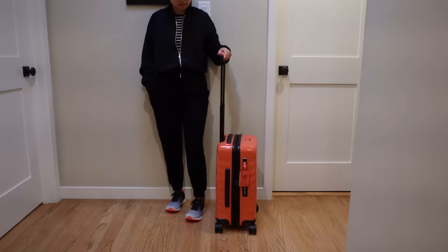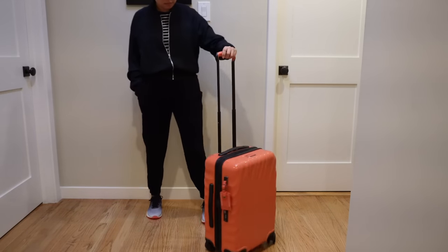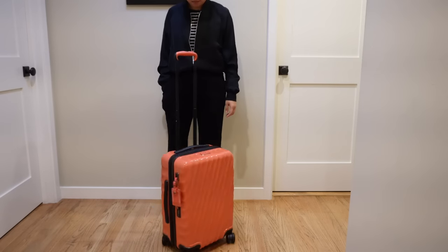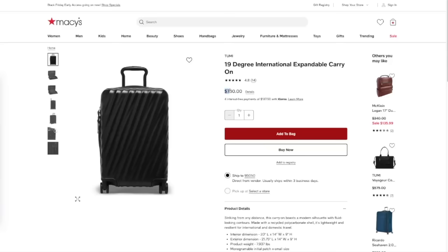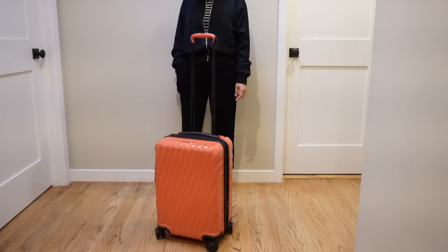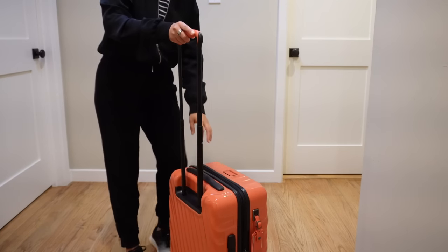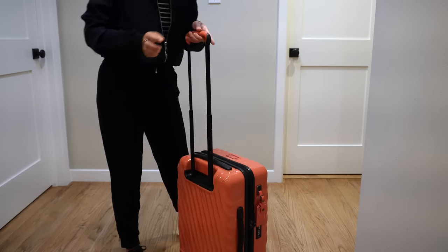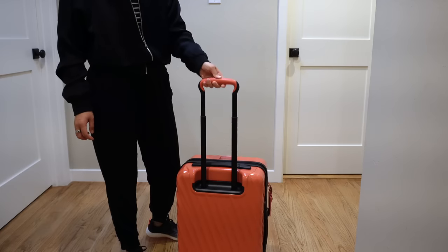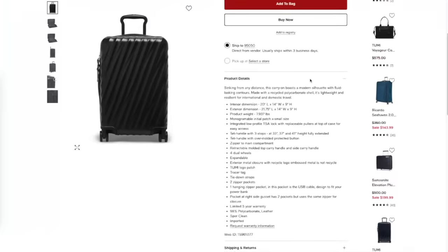Let's move to the second most expensive one — the Tumi 19 Degree 21-inch carry-on. Consultants were expected to travel four days a week for months at a time, and Tumi is pretty much the gold standard. I personally never had one because they were pretty expensive, but a lot of my colleagues had one. These go for $750, but I was able to get this particular coral color on sale for $600 without tax. The suitcase feels nice rolling on hardwood floor out of the box. The telescopic handle was very thin and was not as sturdy as Level 8 or July, but it felt really smooth — and because of how thin it was, it definitely had more flex.